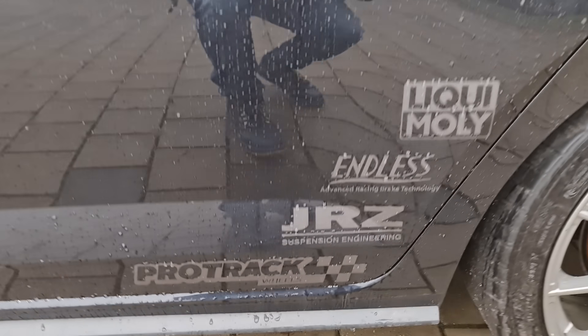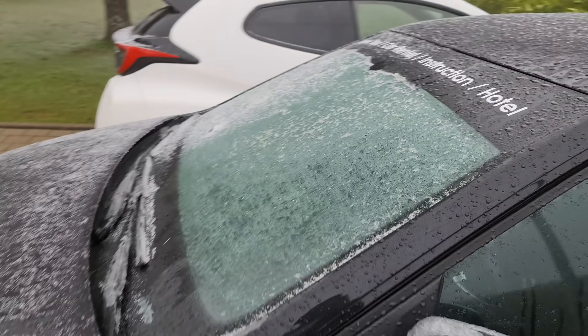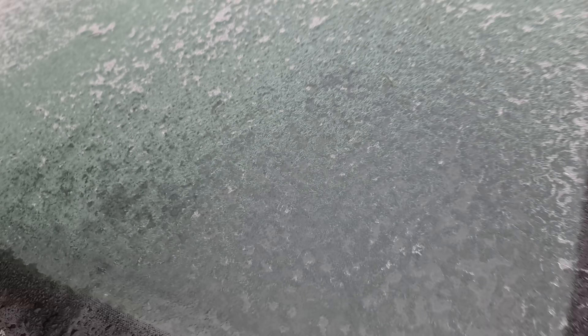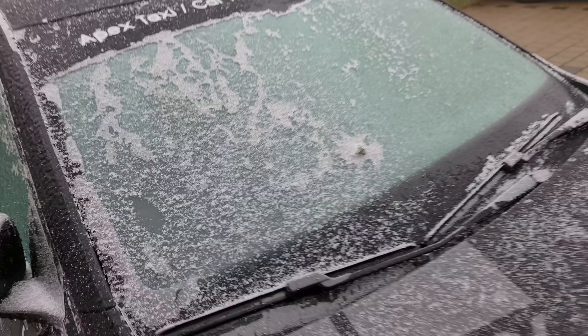Also have some new partner stickers. You already know this one. This one we still have to announce, but now you already know. The windshield — it's actually done pretty well. Look at that — this side is defrosted, it's just like surface snow here, and this one is still fully frozen. So yeah, it works nicely.